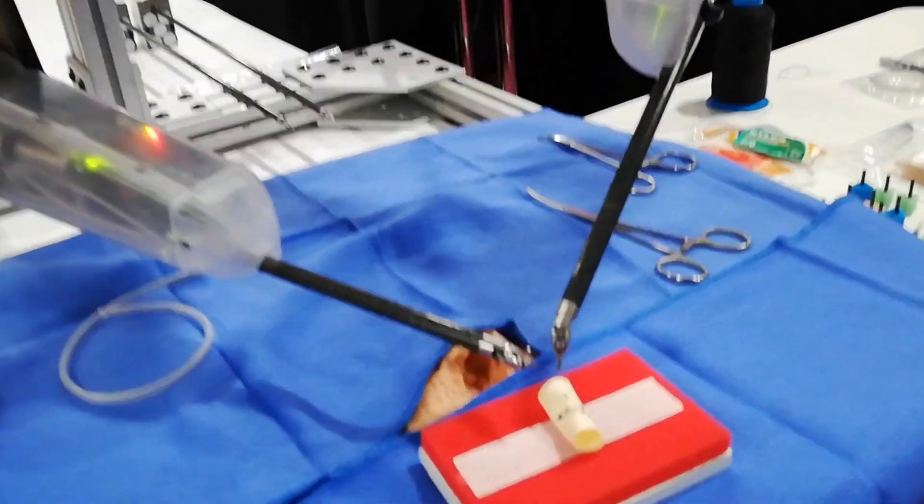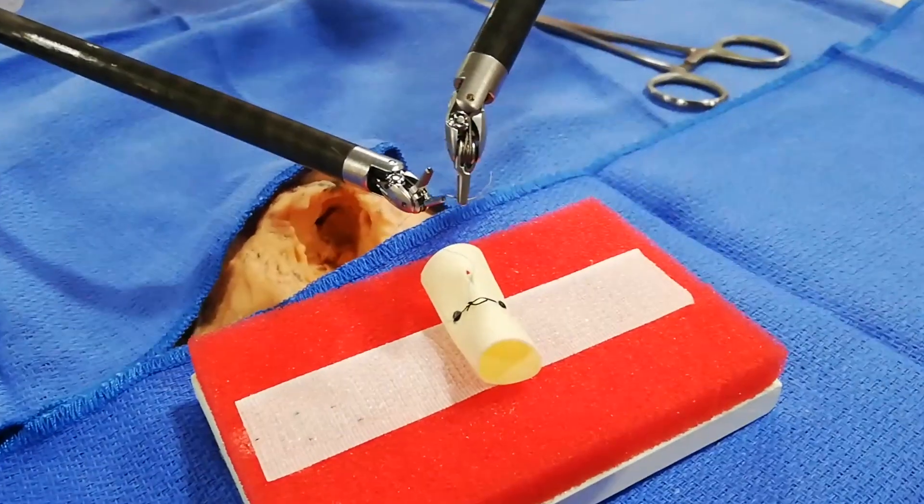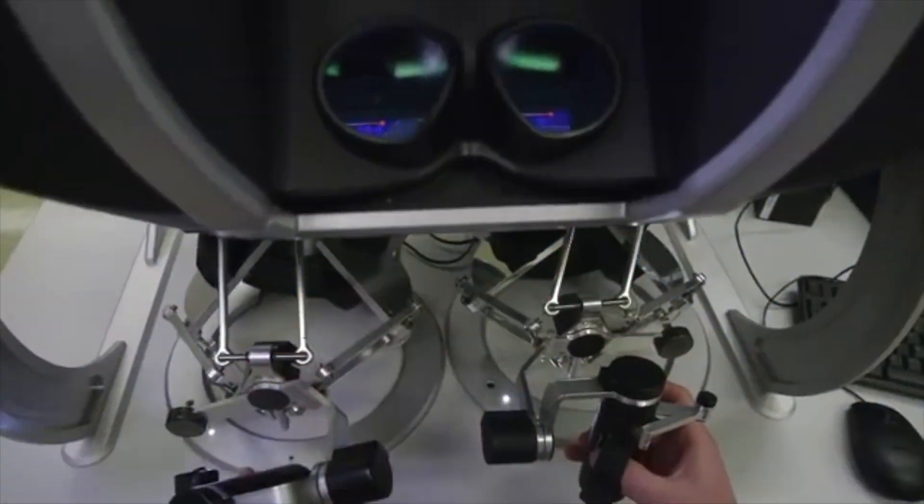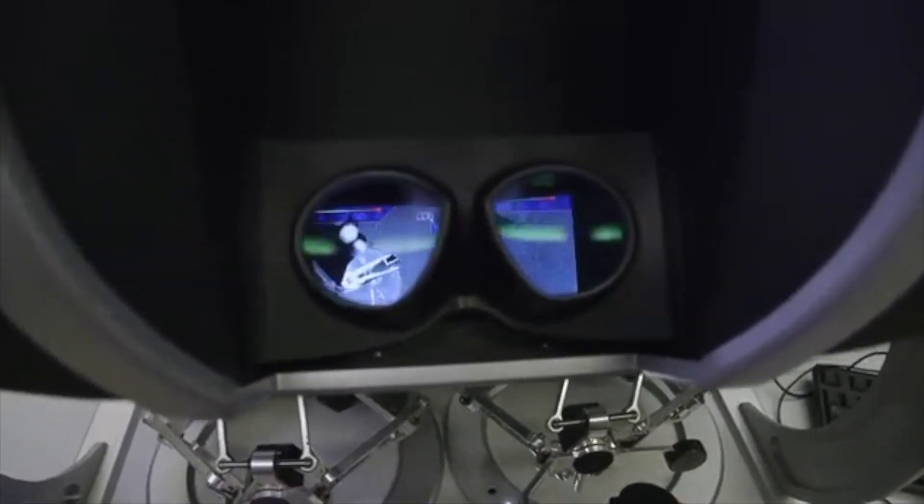The Taurus at this medical conference was using intuitive da Vinci instruments. This is possible because the developers of Taurus also developed the da Vinci robot prototypes.